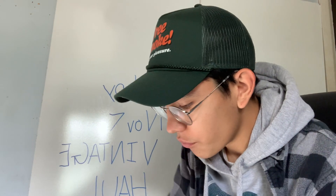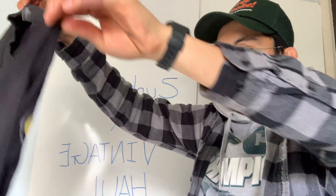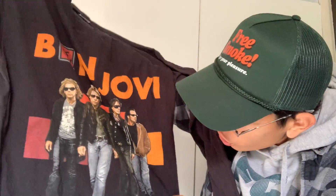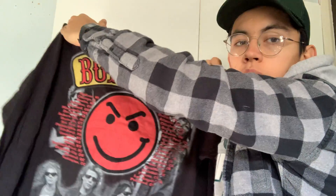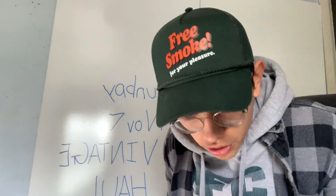Today we're gonna start off with a Bon Jovi long sleeve. Not sure what year this is — this is a 'Have a Nice Day' on a Delta tag pro weight with a huge back graphic, no big photos. I'm not really sure what year this is; there's a bunch of tour dates on it. Nice piece.